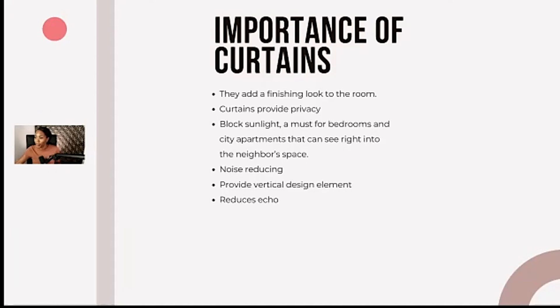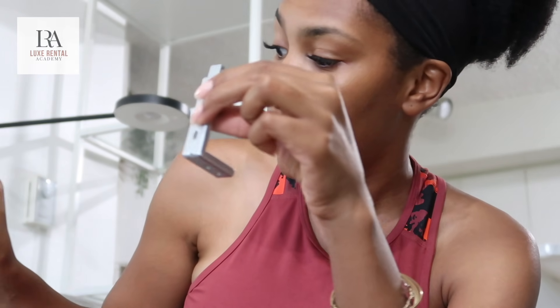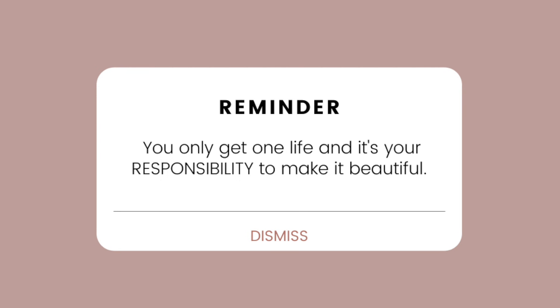In conjunction with YouTube videos, I've also been making videos for my membership, trying to coach you guys on the importance of a process when you decorate so that you can execute the design every time. Shout out to all of the Luxe Rental Academy members — I appreciate you so much.